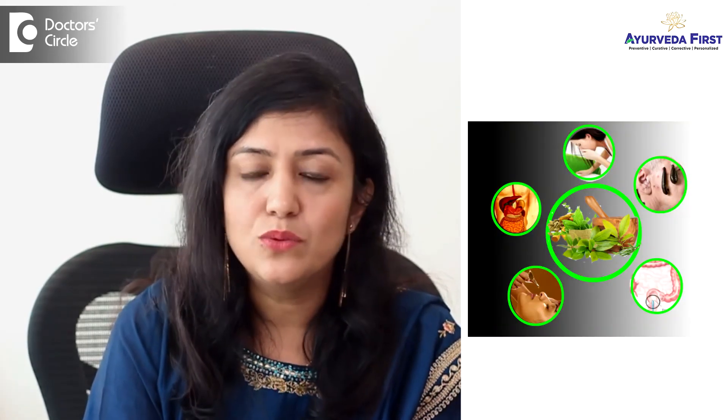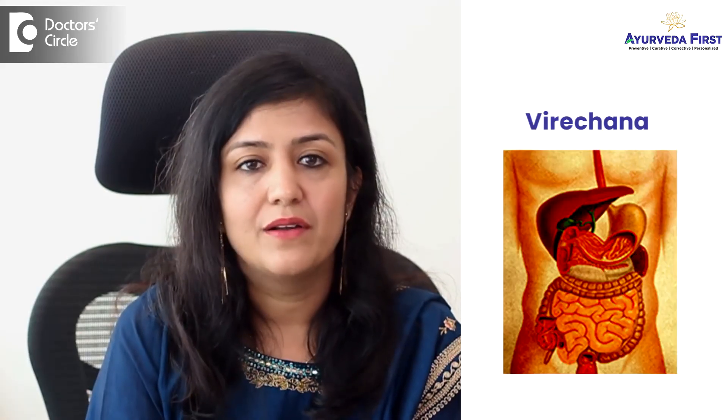We perform at least 13 different types of Panchakarma treatments for prevention and cure of eye diseases at Ayurveda First. A few of them are Virechan, Netrabasti, Netrapindi, Netradhara, and many others which we advise according to the patient's need.